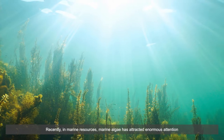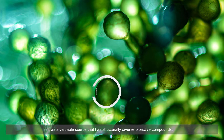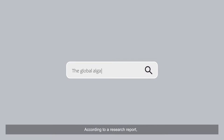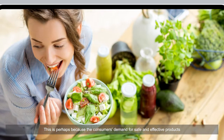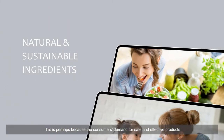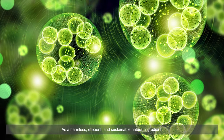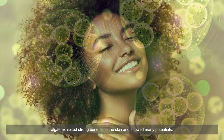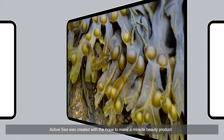Recently, marine algae has attracted enormous attention as a valuable source of structurally diverse bioactive compounds. According to a research report, the global algae products market is expected to grow significantly in the near future. This is perhaps because consumer demand for safe and effective products using natural and sustainable ingredients is rising. As a harmless, efficient, and sustainable natural ingredient, algae exhibits strong benefits to the skin and shows many potentials.